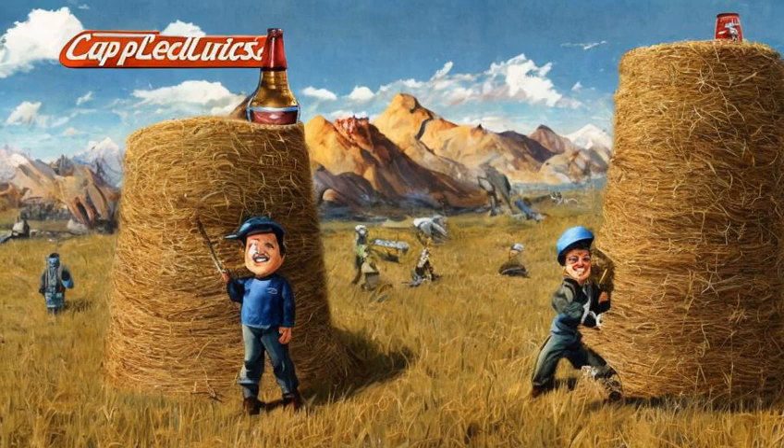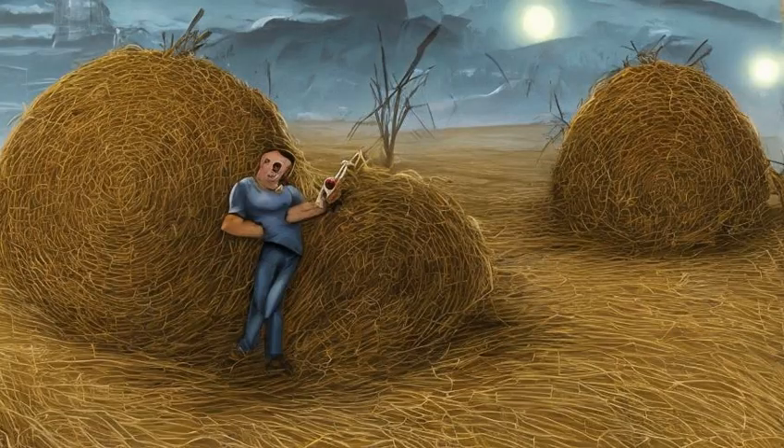Stage 70: Find Nuka-Cola Quartz and give it to Sierra. Stage 080: Use the keypad. I met Sierra Petrovita, a Nuka-Cola fanatic who traveled to Nuka World to find the original Nuka-Cola formula. I searched for hidden clues in the park as part of an old contest that can get us inside the office of John-Caleb Bradburton, the inventor of Nuka-Cola.